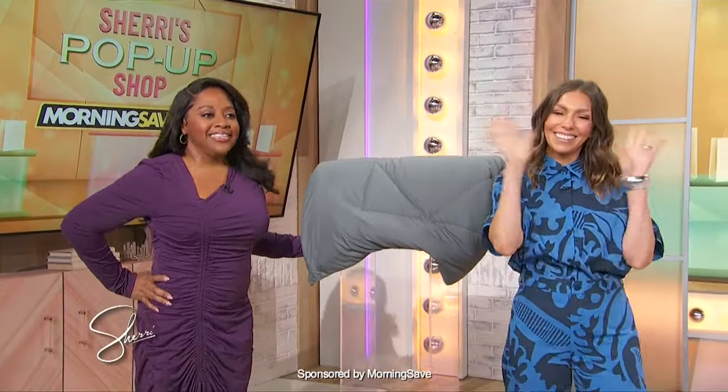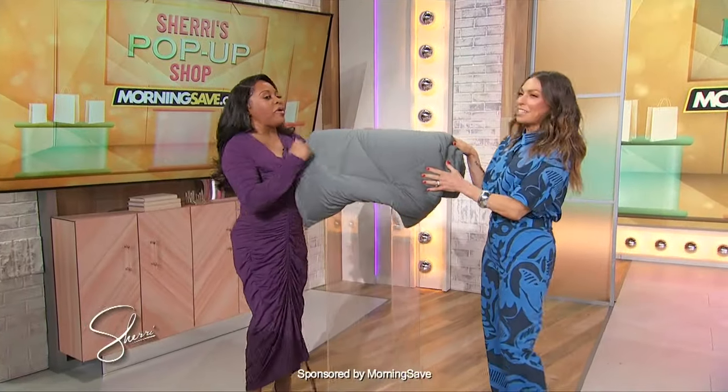Welcome back to Sheri's Pop-Up Shop. Here to take us through these fabulous products is Melissa Garcia. Melissa, let's get started. So tell me, what is our first product?